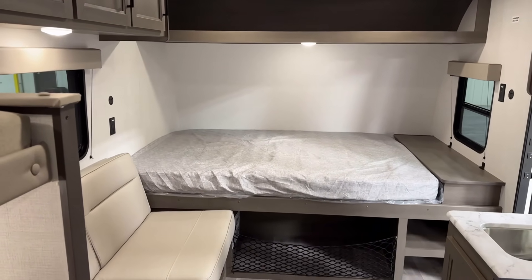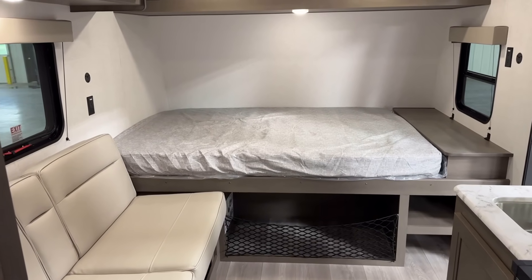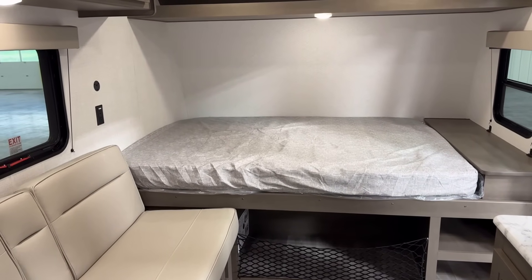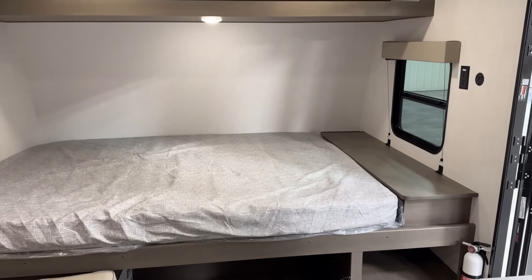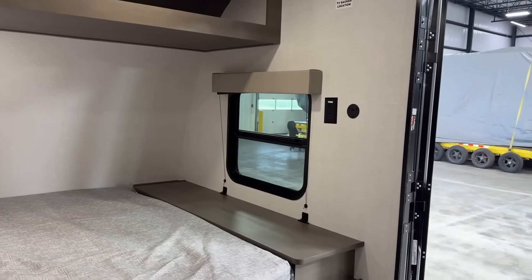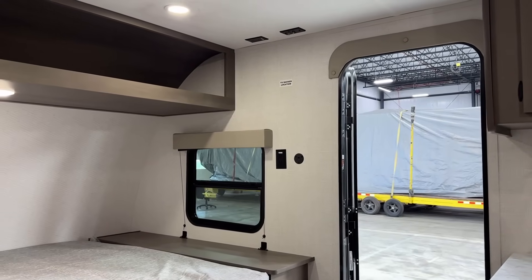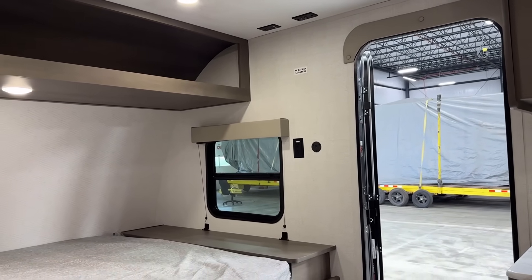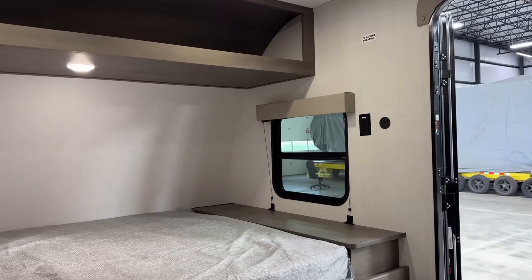Up front here, again, just a true queen bed. The power outlets are at kind of the foot of the bed, which seems a little irksome, but then you remember they can split some duty with the sofa. The good news is they also put outlets right over by the headboard area. I don't think this is the kind of camper most people are buying to sit inside and watch TV, but if it's a rainy day, I think it's a really smart location. There are very few areas where I really criticize this camper.